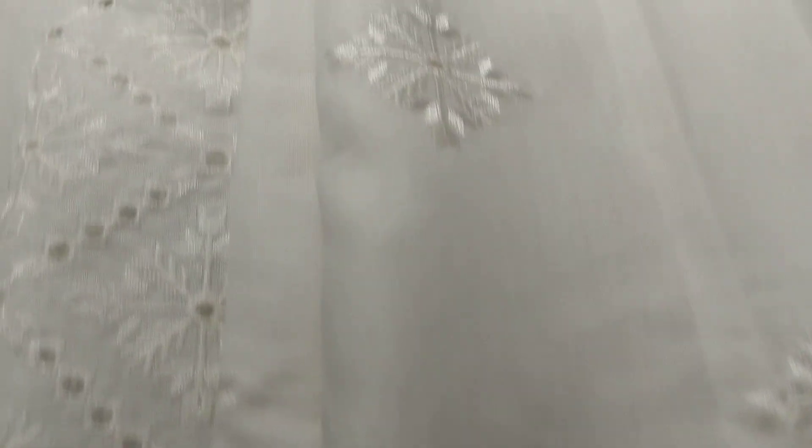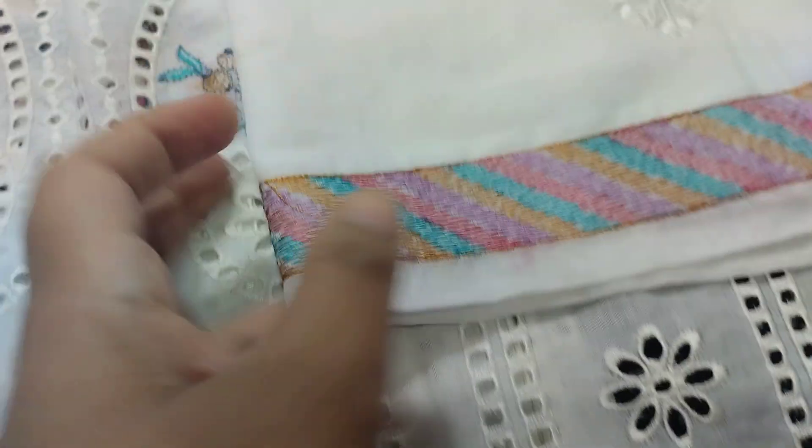I will show you the sleeves. This will be the whole sleeves — fully embroidered sleeves. I will show you and this will be the border. I will open it.